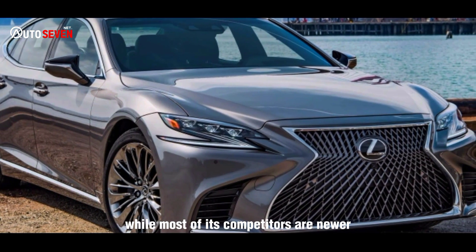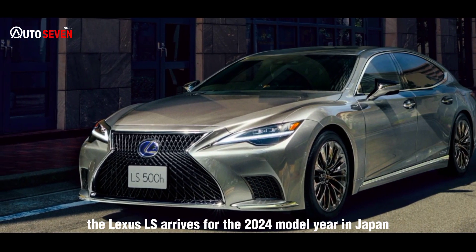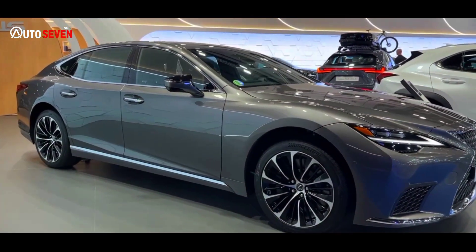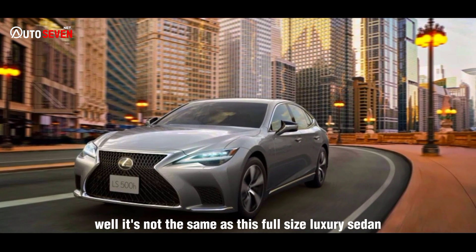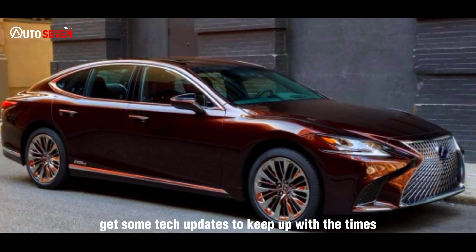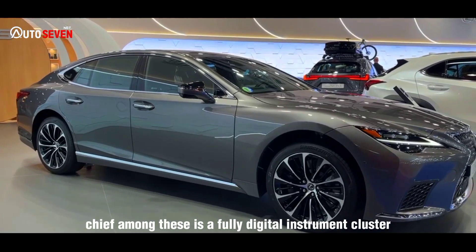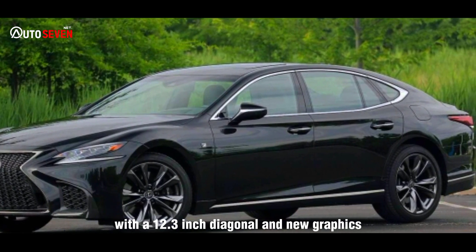While most of its competitors are newer, the Lexus LS arrives for the 2024 model year in Japan as the same 5th generation model. It's not the same, as this full-size luxury sedan gets some tech updates to keep up with the times. Chief among these is a fully digital instrument cluster with a 12.3-inch diagonal and new graphics.